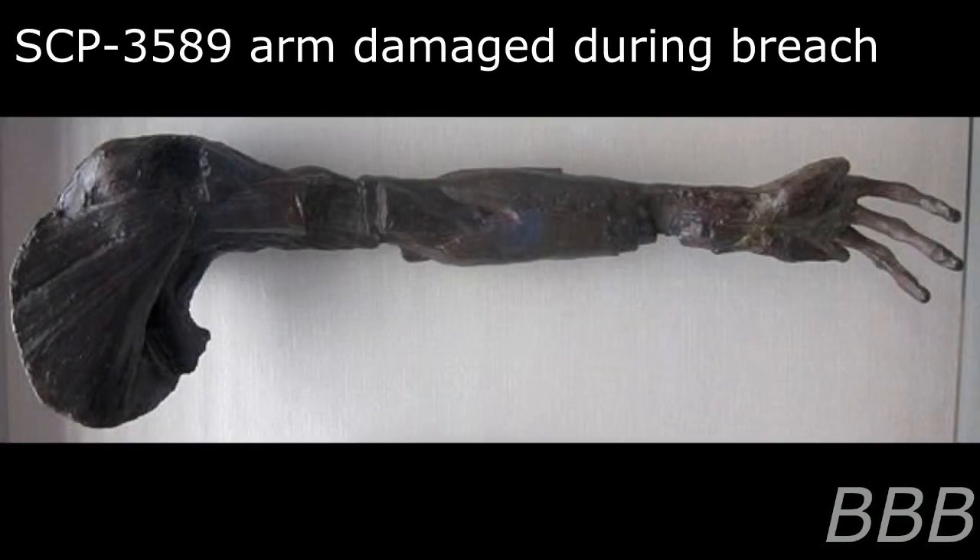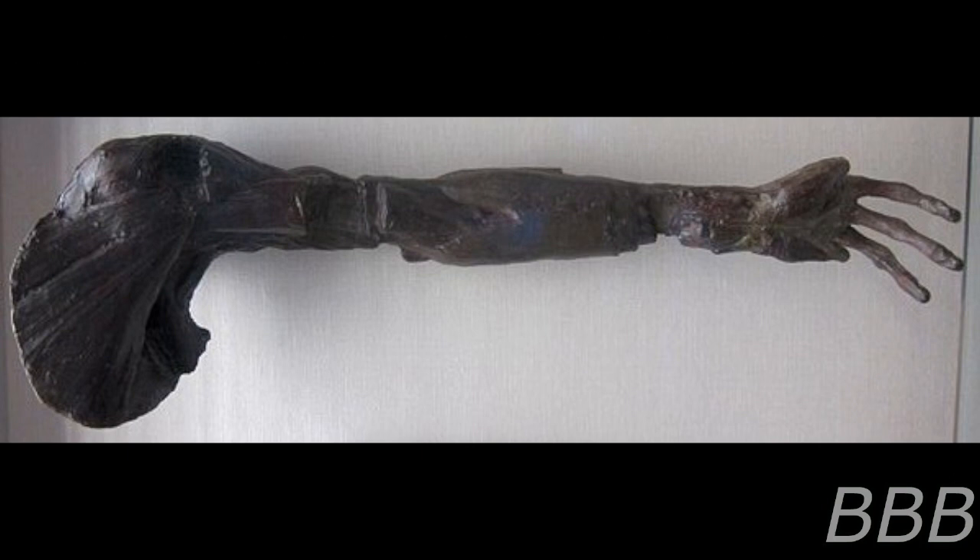Item Number: SCP-3589. Object Class: Euclid. Special Containment Procedures.